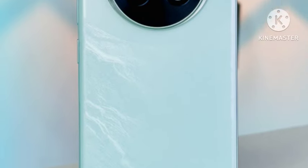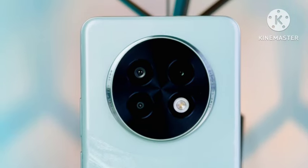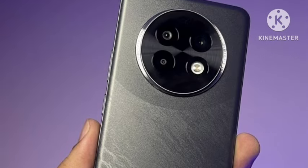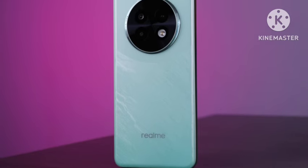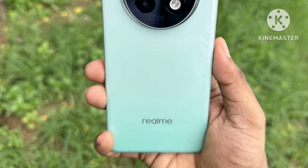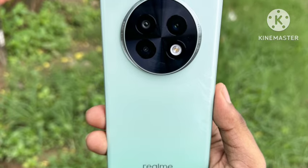Hello guys, welcome back. In this video, let's see the Realme 13 Plus 5G smartphone, which has been officially announced in India. Let's see the first look and what features are given in this smartphone — complete features with the pricing, and whether it's worth it or not.